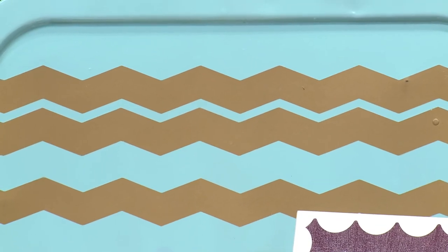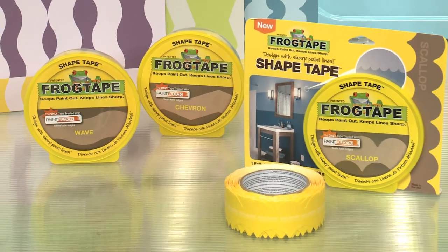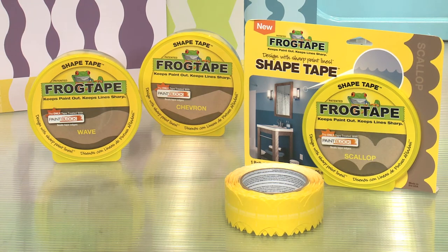Plus, paint bleed is history thanks to patented paint block technology — a super-absorbent polymer that reacts with the water and latex paint to form a micro barrier seal.